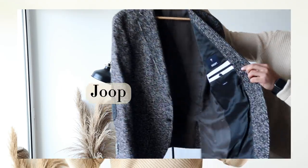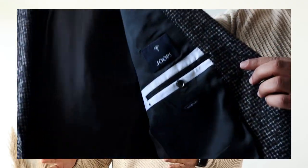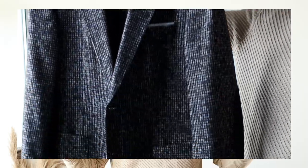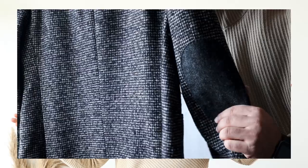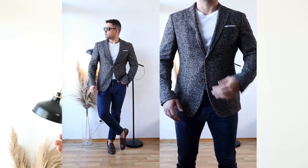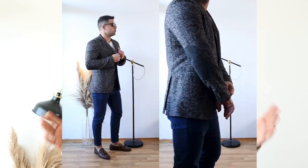I have only recently discovered this blazer model — it's called modern fit. For me it's ideal because it's elastic at the back, it doesn't tear, and it's neither long nor short. The perfect fit for me. This look is ideal for ceremonies, business meetings, and all those circumstances where an elegant look is required.